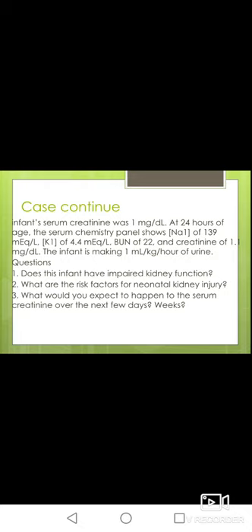The infant is now one day old and being managed with CPAP. Parenteral nutrition containing 2.5 grams per kg amino acid is administered at a rate of 120 ml per kg per day. Trophic enteral feedings are initiated. She's receiving ampicillin and gentamicin for concern of early onset sepsis. Lab values: serum creatinine was 1 mg/dL, sodium 139 mEq/L, potassium 4.4 mEq/L, and creatinine was 1.1. The infant is making 1 ml per kg per hour of urine.